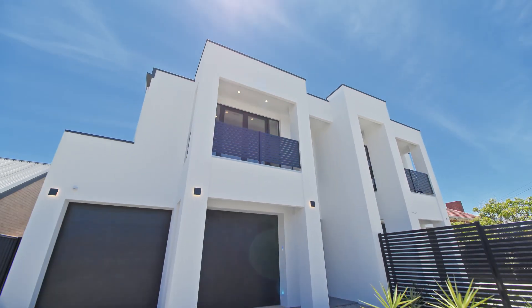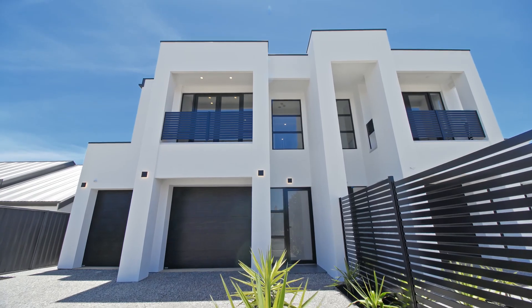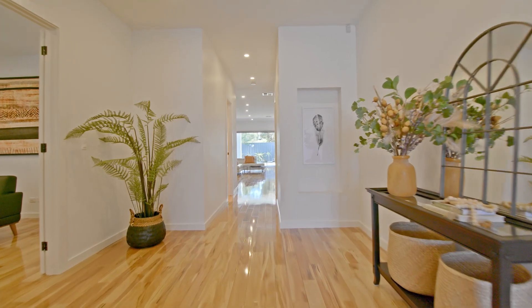Ever heard the famous saying, all good things come in threes? Well, this immaculate new home set in the heart of Glengarry boasts three bedrooms, three bathrooms, and three living areas. It comprises over 400 square meters of total living area.